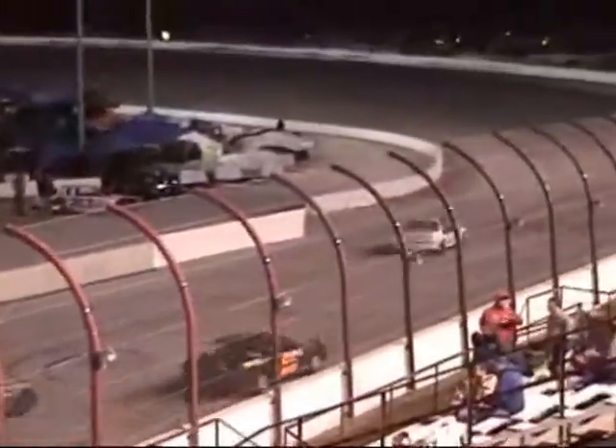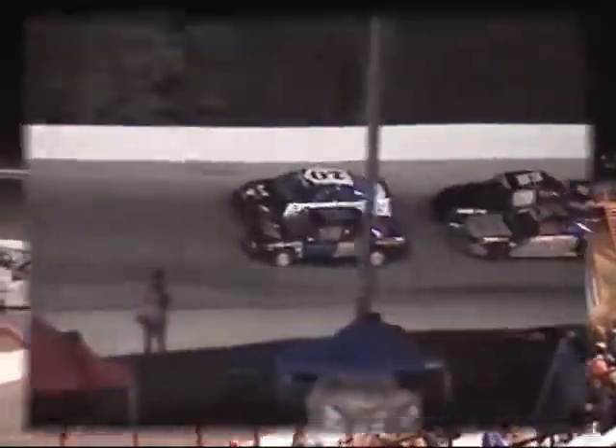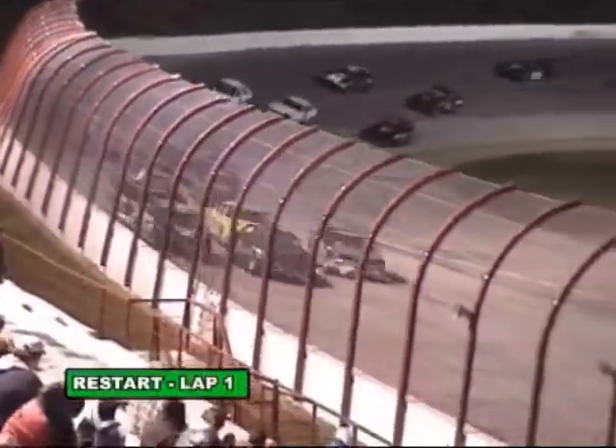We've completed our first of a scheduled 25 laps to the green, 24 from the finish. See if Redmond can get a little bit of a better start this time in the 07. It looks like he will.